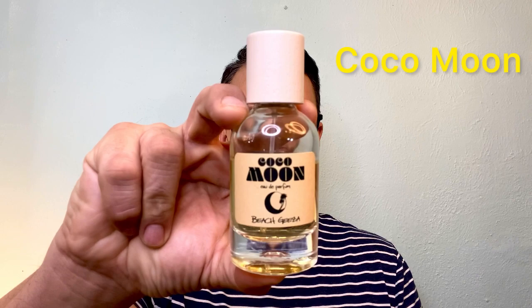Without any further ado, let's talk about my top 10 favorite fragrances that are perfect for lifting you up this time of year. The first fragrance I'm going to talk about is from a house I discovered when I dove down the fragrance rabbit hole. This one is called Beach Giza, and this one is called Cocoa Moon. I wore this fragrance on my summertime vacation with the family — we went to the Florida Keys, and this one did the job.